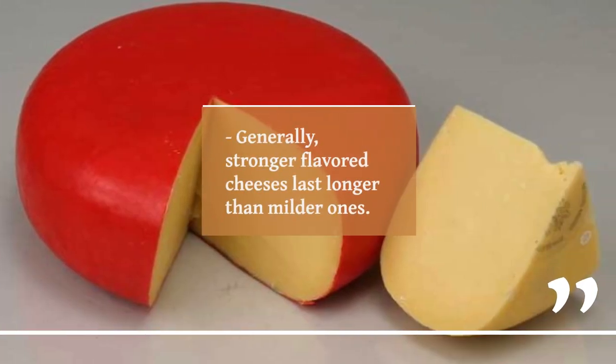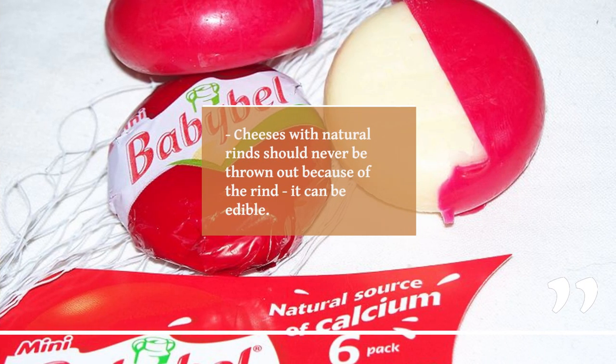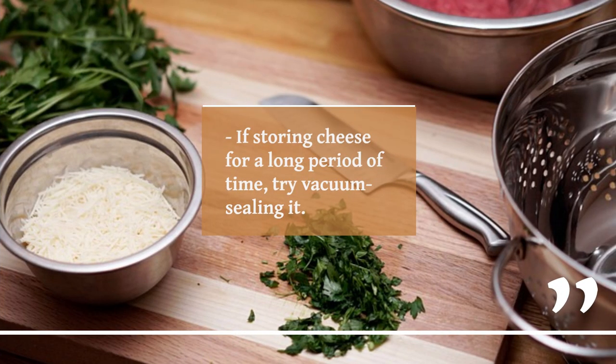Generally, stronger flavored cheeses last longer than milder ones. Cheeses with natural rinds should never be thrown out because of the rind — it can be edible. If storing cheese for a long period of time, try vacuum sealing it.